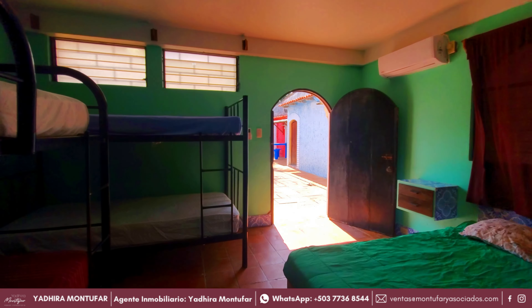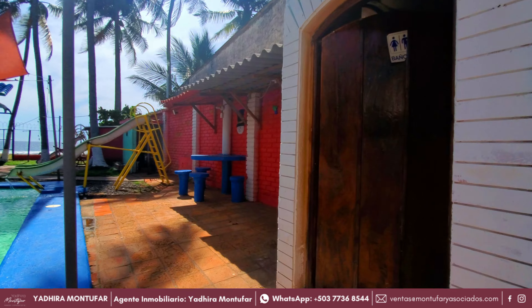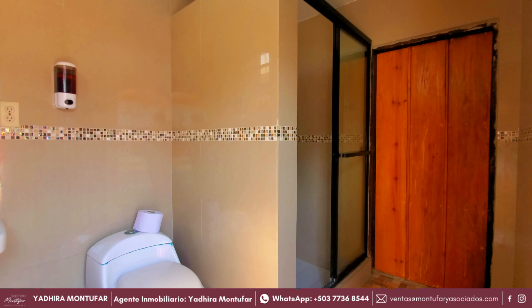Al salir de la piscina necesitamos una ducha para quitarnos el cloro de la piel y de la ropa, y es por eso que esta propiedad cuenta con este baño con ducha exterior, además con finos acabados.